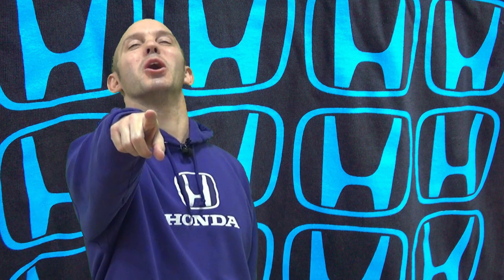Thank you all so much for tuning in. Don't forget to subscribe. And as always, I'm the Honda Pro — and now you're in the know.